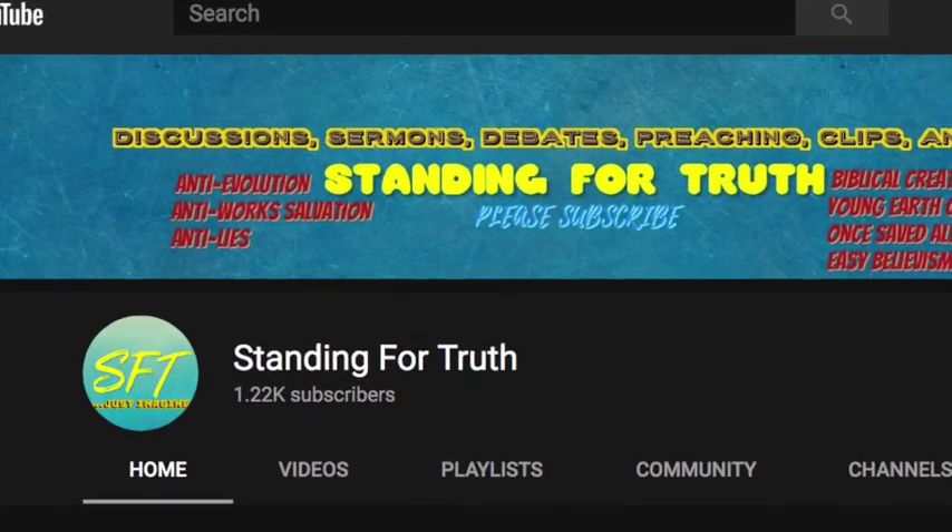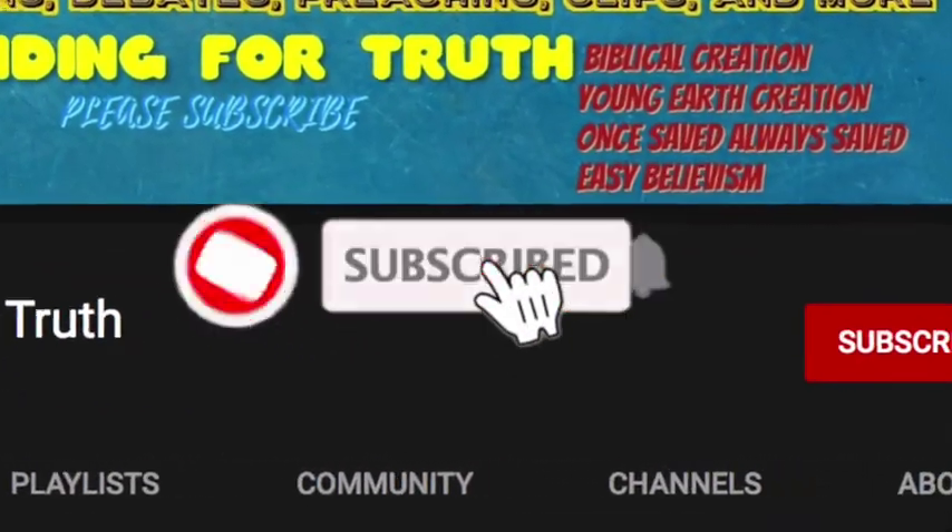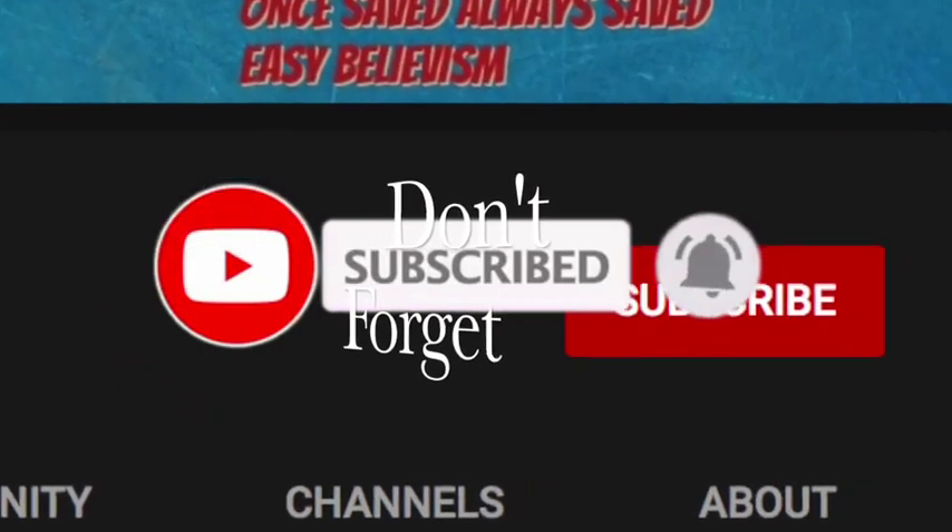For all those who appreciate the work we're doing here on Standing for Truth, please hit that subscribe button — because we are just getting started.